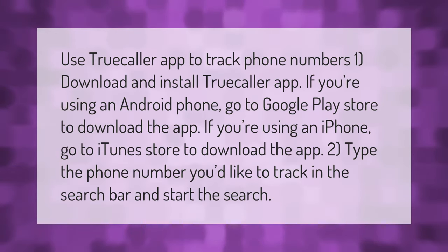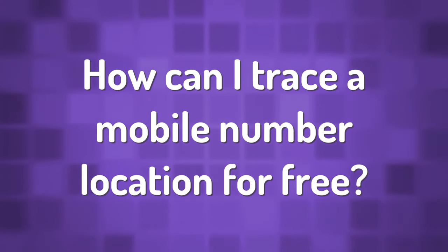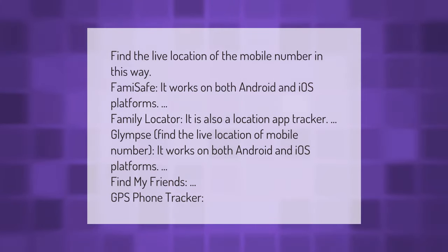To find the live location of a mobile number, you can also use: FamiSafe, which works on both Android and iOS; Family Locator, also a location tracker app; Glimpse, which works on both Android and iOS; Find My Friends; and GPS Phone Tracker. Thank you for watching — please subscribe and hit the bell notification.